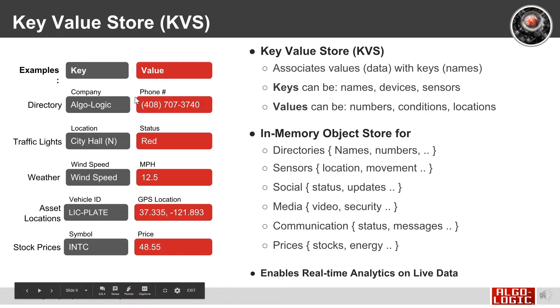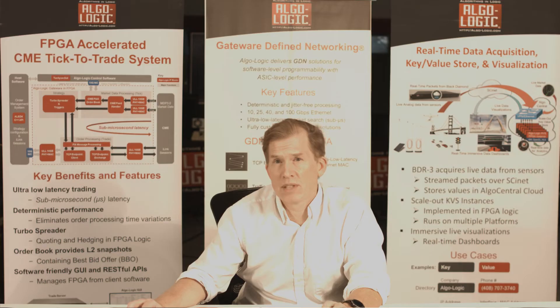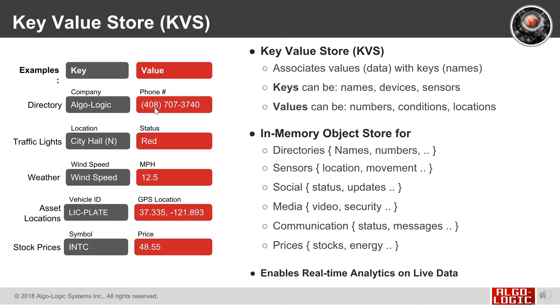The key value store is a way to associate keys and values — typically names, such as names of devices or sensors, with values that are typically numbers, conditions, or locations. For example, Algalogic has a phone number in a directory — that's a key value pair. Traffic lights located at City Hall can be red, and wind speed could be 12 and a half miles an hour.